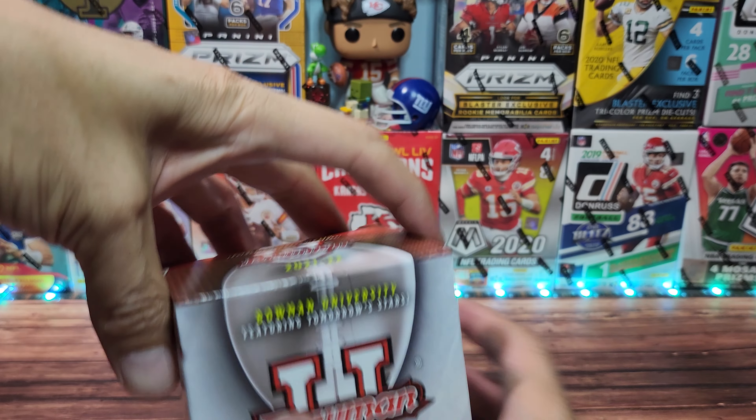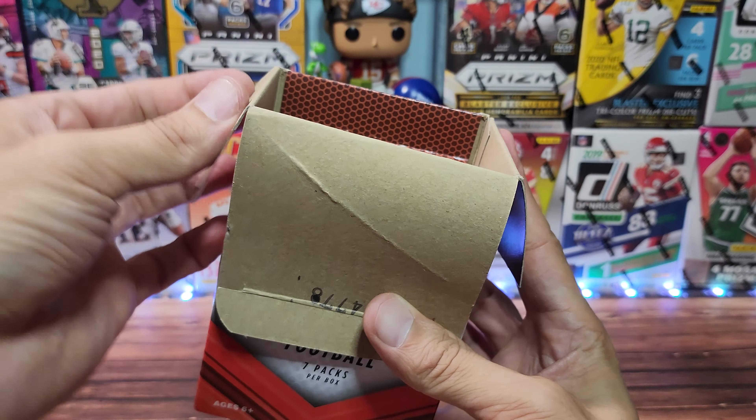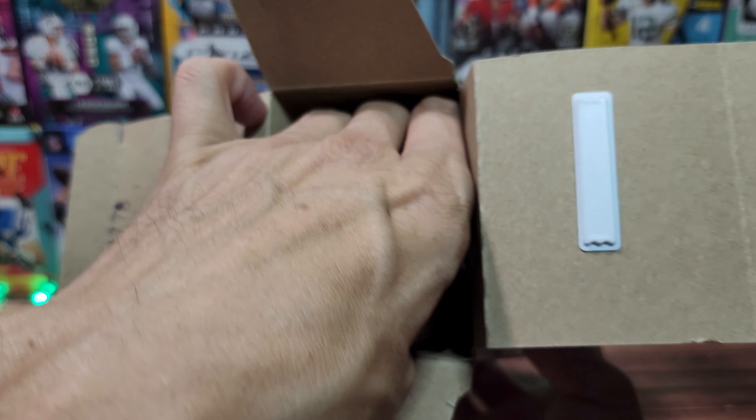So this was a good time for me to break this, now that we're going to see a lot of the 2022 Prism draft picks or Panini draft picks — Prism, Chronicles, Select. The names are going to be popping up soon, very soon.